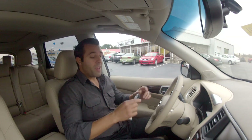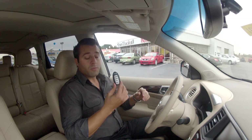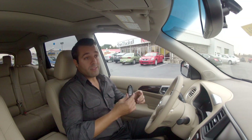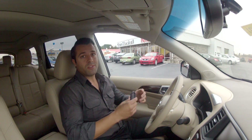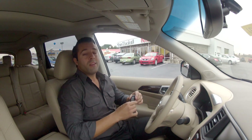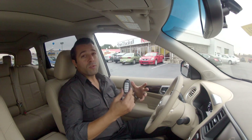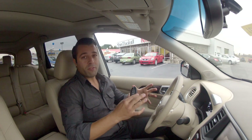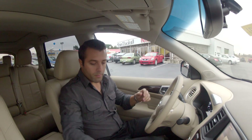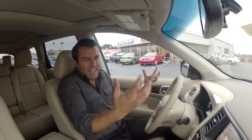Now that we're inside the Pathfinder, let's focus on a couple of features. It comes with Nissan's standard intelligent key system, but one new feature they've added is a remote start system. When you don't feel like using the push-button start, you can actually start this vehicle from inside your house — up to almost a quarter of a mile away — and it'll run for 15 minutes and let your car warm up when it's cold out.